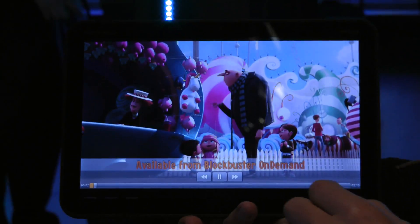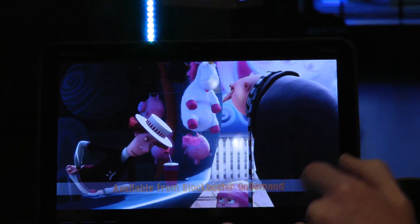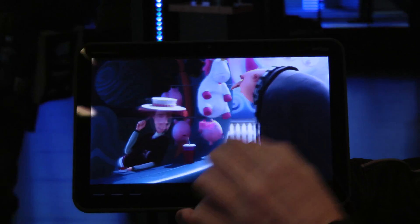Play the Despicable Me video here — you can see the beautiful crisp quality of it, 16 by 9, the way that Hollywood movies are shot, very little letterboxing.